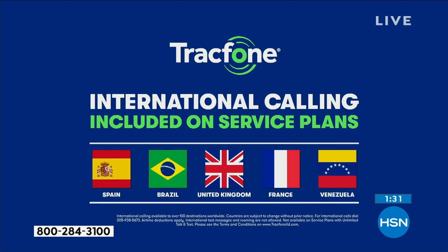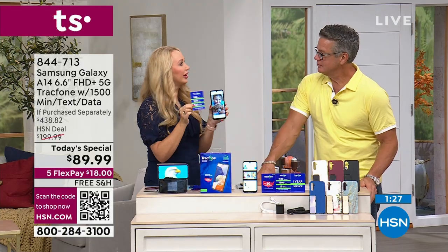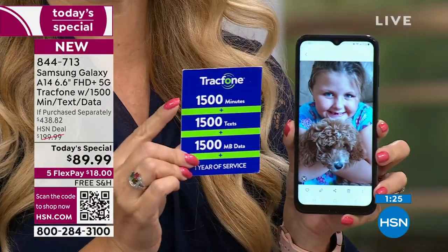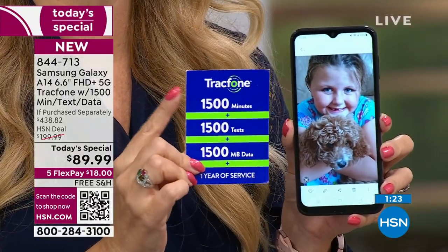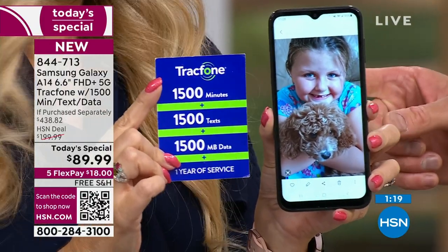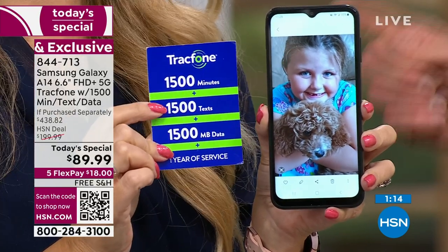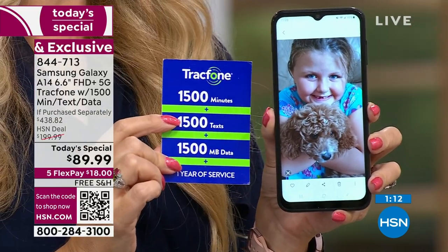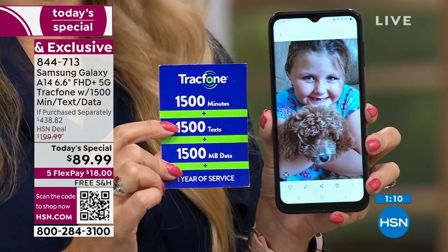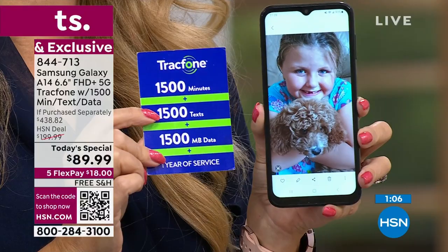A lot of customers have called in and told us over the years they buy TrackPhones for international calling for the whole year. Maybe through your existing carrier or home phone, you're spending a dollar a minute to call loved ones around the world. I was on a cruise ship once and used my phone and got into their service — when I got home, I got an extra $300 bill. You can be shocked when you're calling internationally.